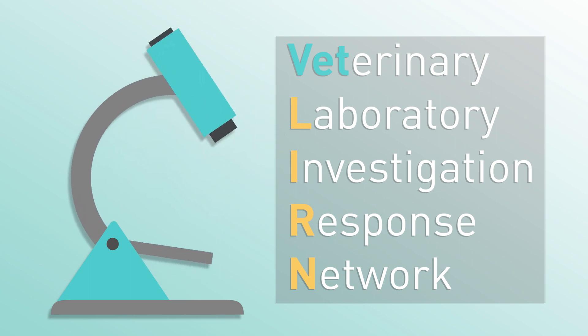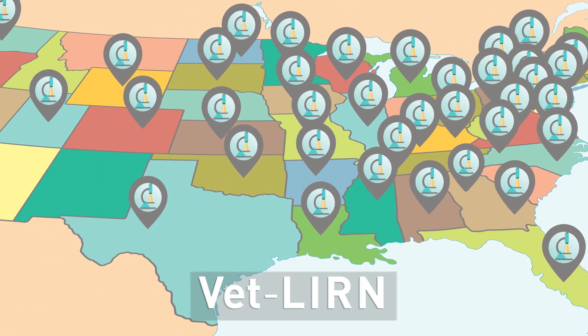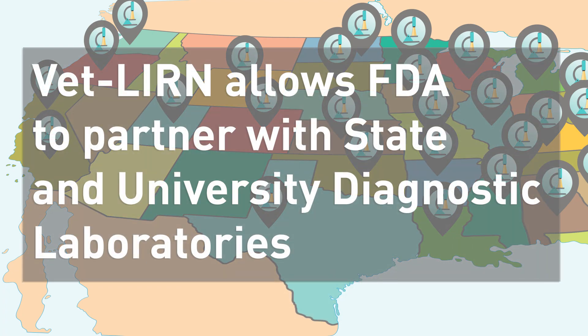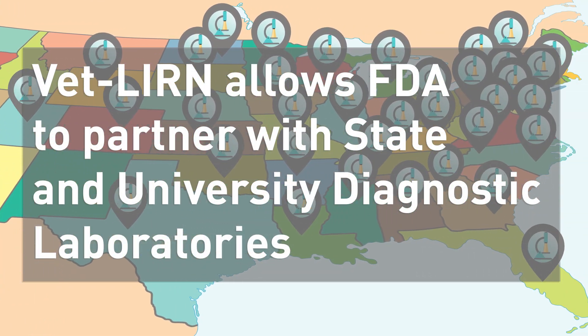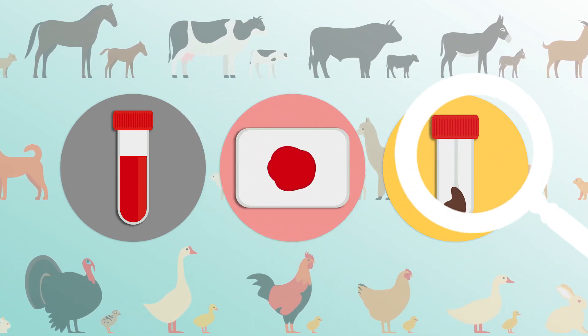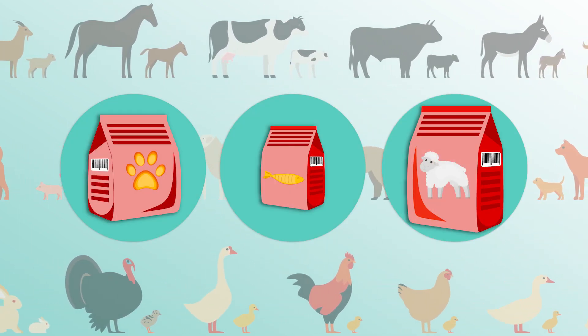VetLearn is FDA's network of laboratories around the country. VetLearn allows FDA to partner with state and university diagnostic laboratories. VetLearn looks for clues to help solve mysteries of animal illness that could be related to animal food.